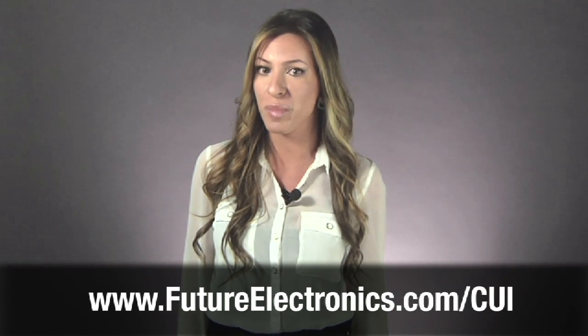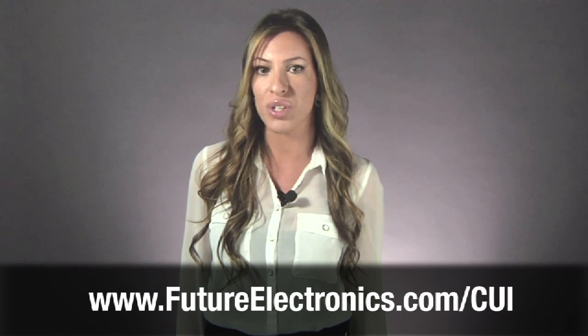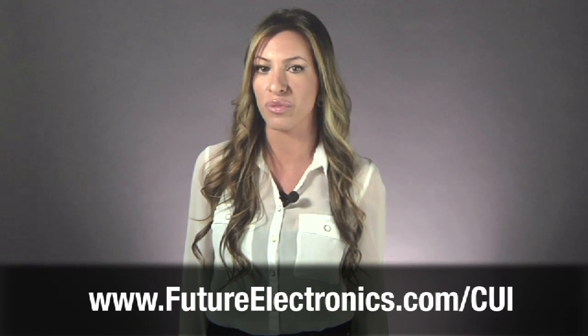We invite you to visit our website at futureelectronics.com for more information on these products and how to purchase CUI's low-power DC-to-DC converters. Thank you.